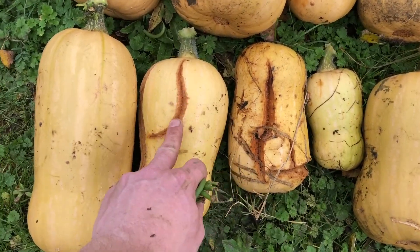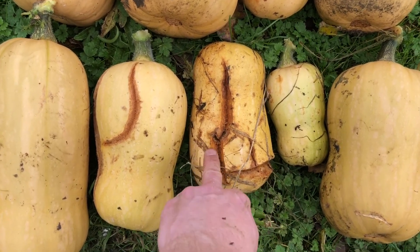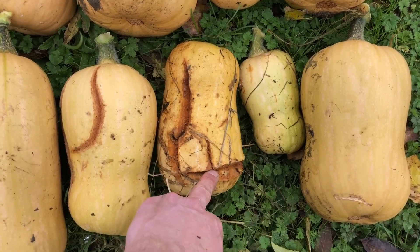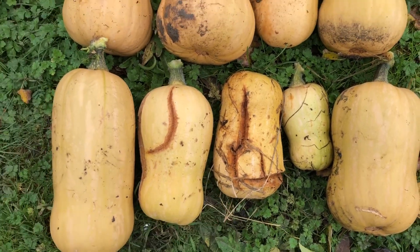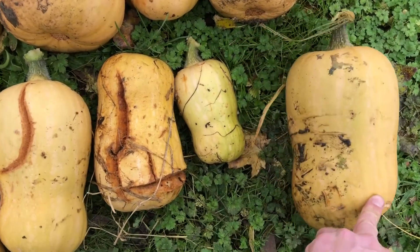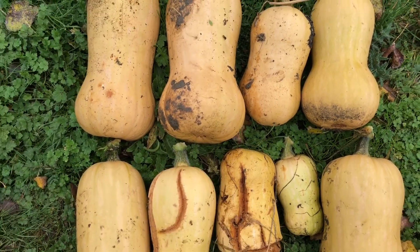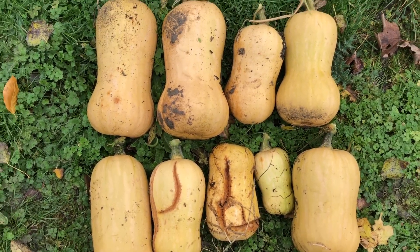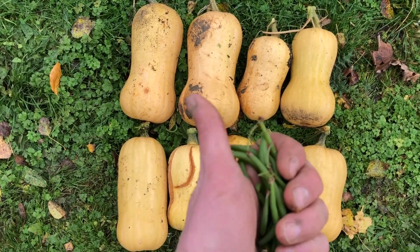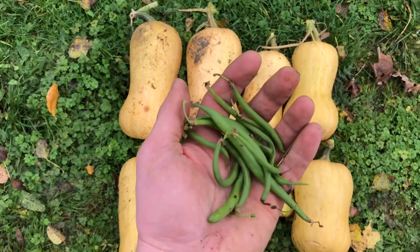These two have got some holes in them — I think they've split, either too dry or too wet or something. So I'm going to cut them open when we get home and see if they're any good inside. The rest we'll put on the windowsill. A little bit of green on some of them, but they're pretty good. They'll sit there until they're ready to eat — we can keep them for a few weeks. Can't eat that much squash in one week!